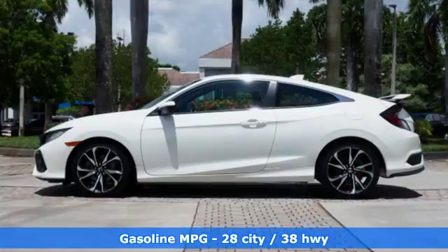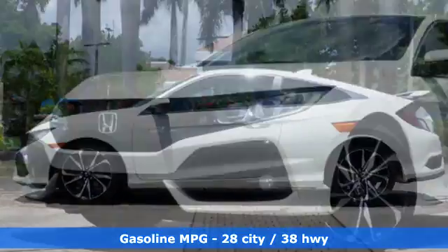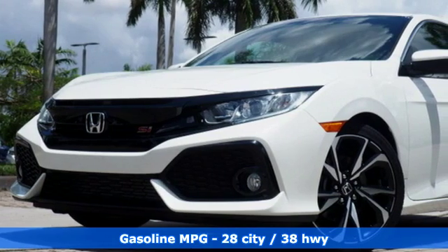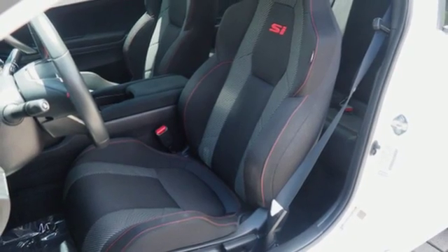A great vehicle is comprised of great features like these: streaming audio, doors and push button start proximity key, dual zone climate control, wireless phone connectivity, front heated sports seats.